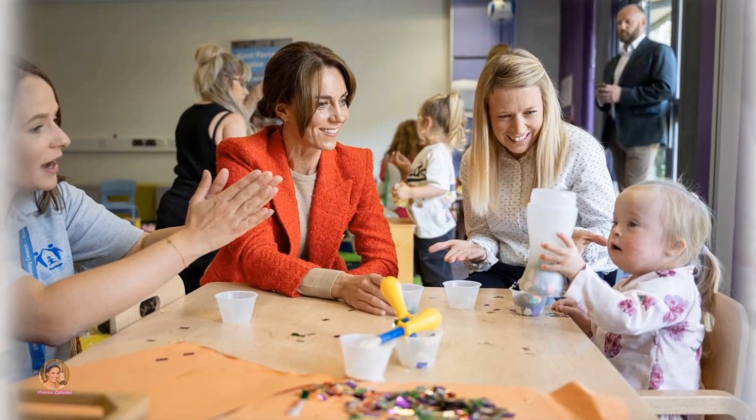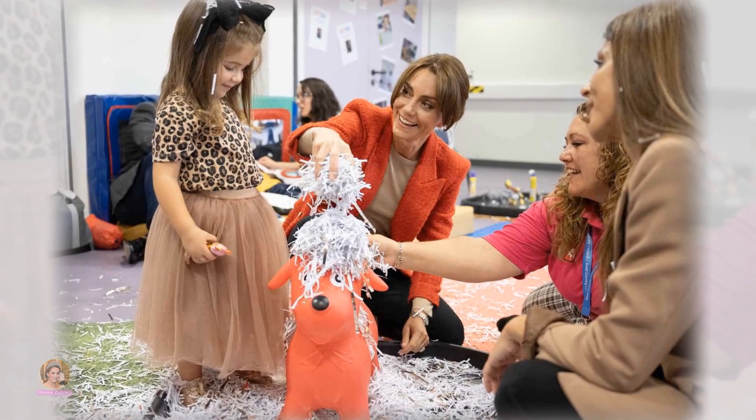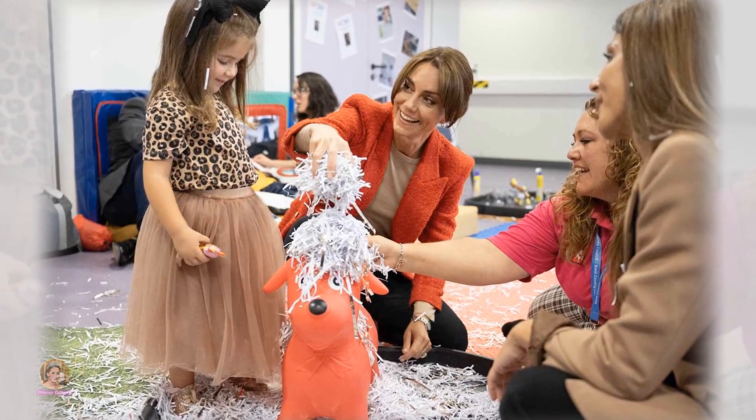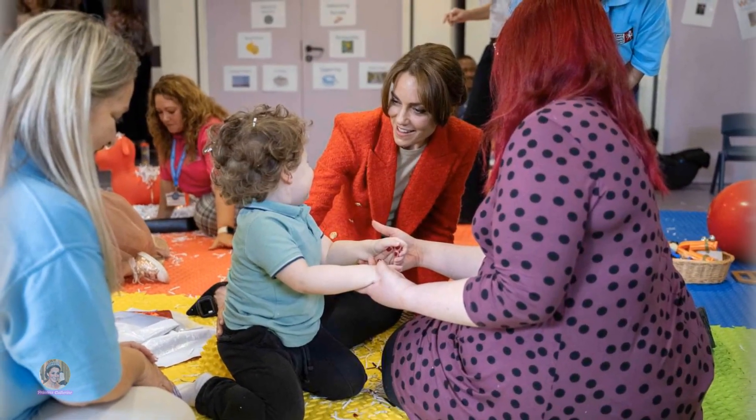Indeed, Catherine has been favouring trouser suits recently, including a striking emerald green ensemble during a visit to a textile mill just a day prior, in addition to six other stylish suits throughout September.